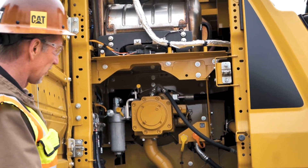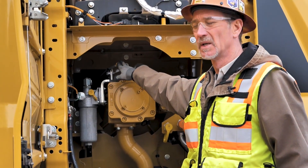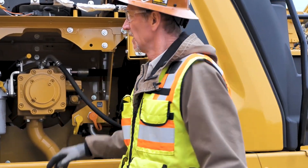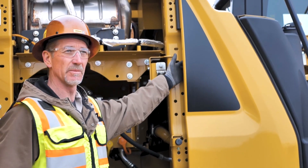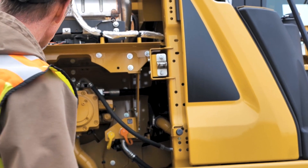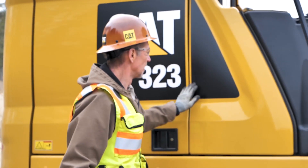Ground level — this is one of the only machines that I'm aware of that has a ground level engine oil level check for this size class machine. We do not have to climb up there to check the engine oil. We're able to do an engine oil check. Our fuel filters, our hydraulic oil sight glass is going to be just forward here as well. So we've pretty much covered our bases for a pre-start walk-around.